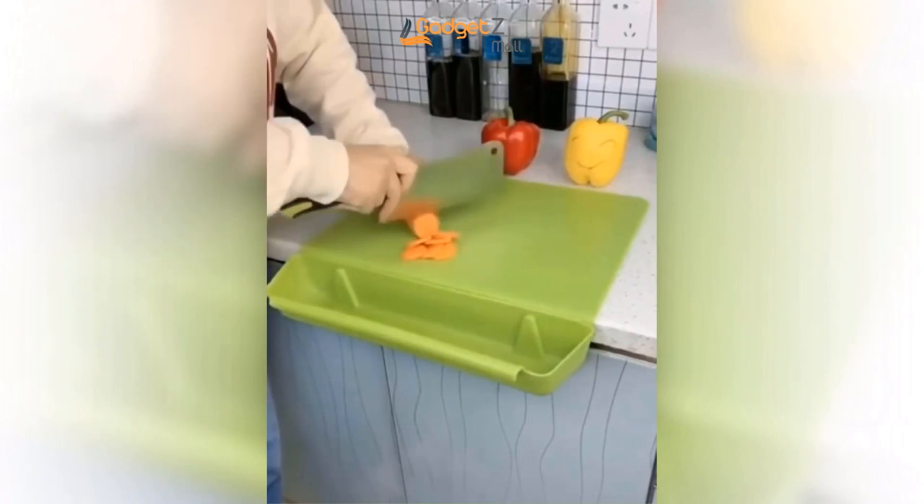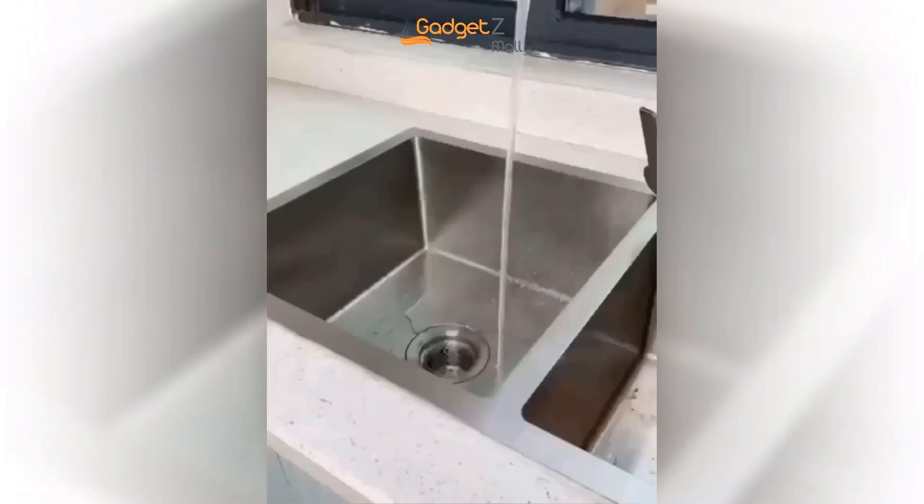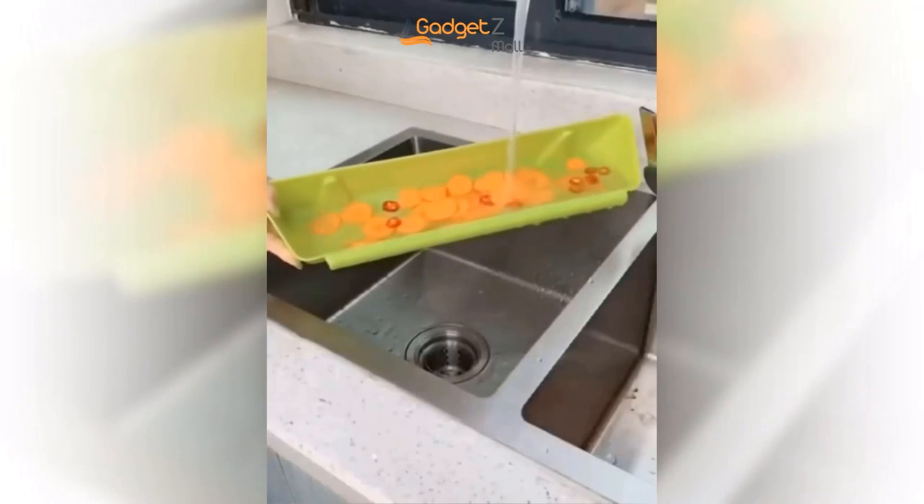So say goodbye to flimsy cutting boards and messy countertops. Upgrade to the Frosted Kitchen Cutting Board today and experience the convenience and practicality of a stylish kitchen essential.